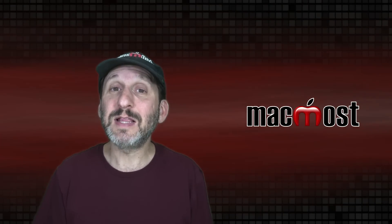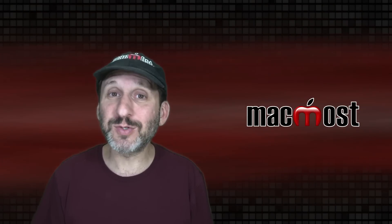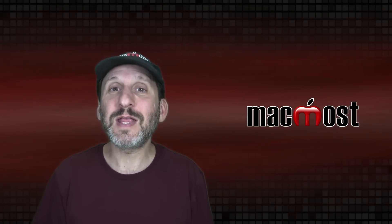So those are the things Apple announced today. Let me know what you think — are you going to get one of those new MacBook Pros? Leave your comment below.